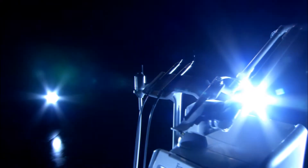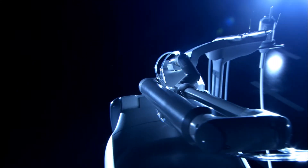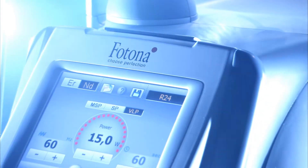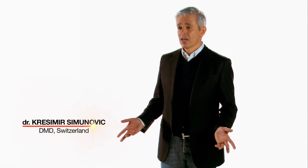Lightwalker surpasses the existing laser systems. By developing Lightwalker, we made a very special dental tool with multiple application possibilities. Lightwalker can operate on two different wavelengths and offers a variety of preset and adjustable parameters. The range of applications is virtually unlimited.